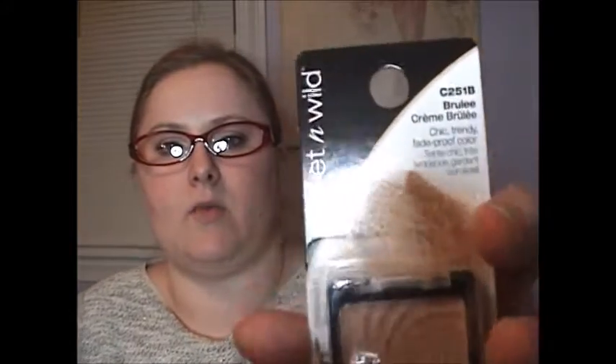Next, I picked up another Wet n Wild Brulee eyeshadow. I already have this one, but I really like the formula and the color, so I decided to pick up another to have on hand — because as soon as I find something I like it seems to disappear. It's great for a base shadow, a highlight, and also as a transition shade.